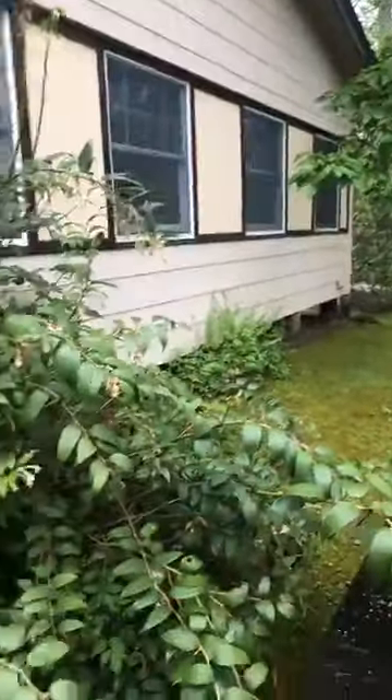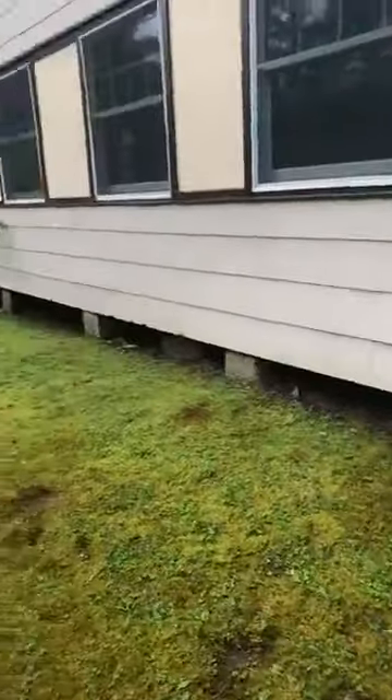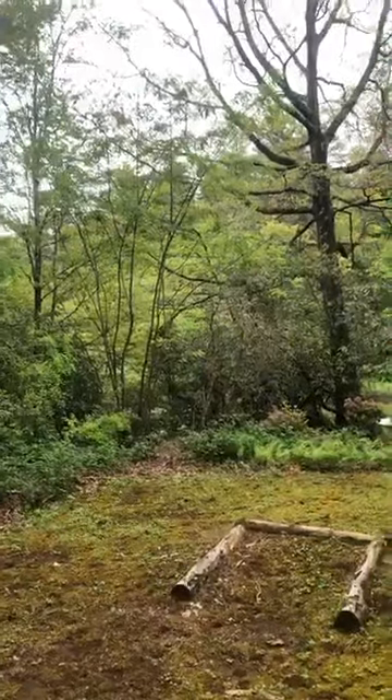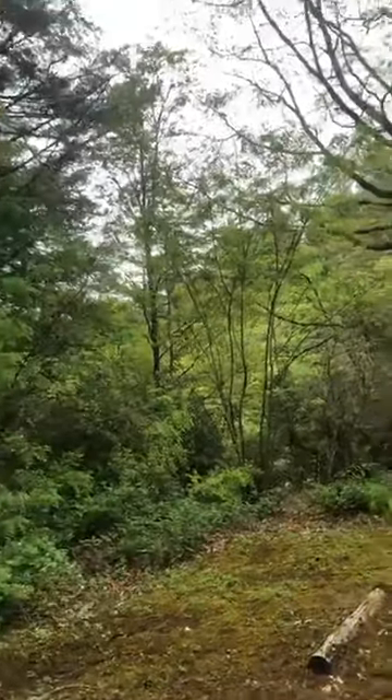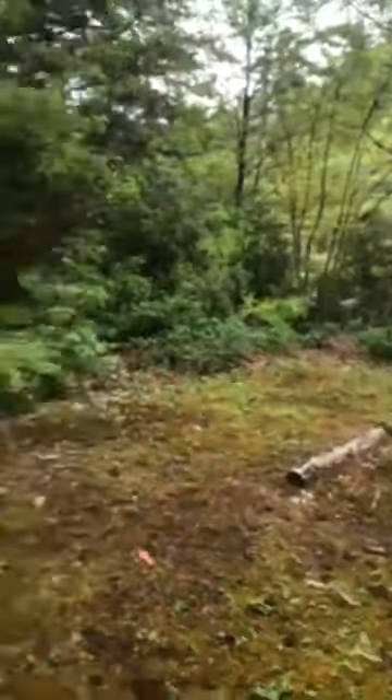Everything is continuing to bloom — we've got some dog hobble in fine form right here, bees were visiting it earlier keeping me entertained, the moss is green, the frogs are calling from the lake, and life is good. I'm wearing a rain jacket because I really don't trust the forecast. Thank you so much for taking time out of your day and your holiday especially to join me — I didn't realize it was Memorial Day until somebody reminded me.